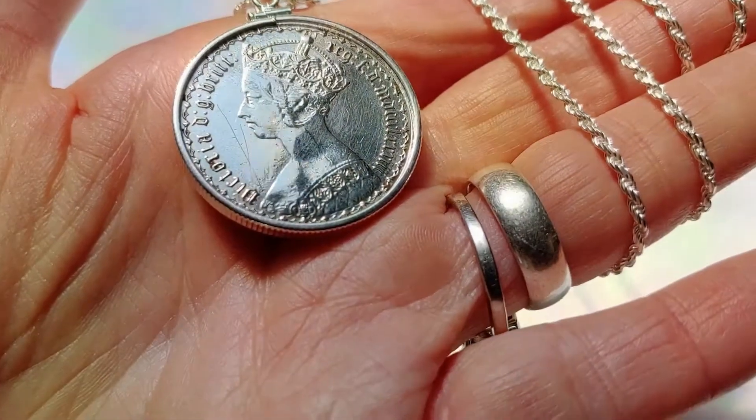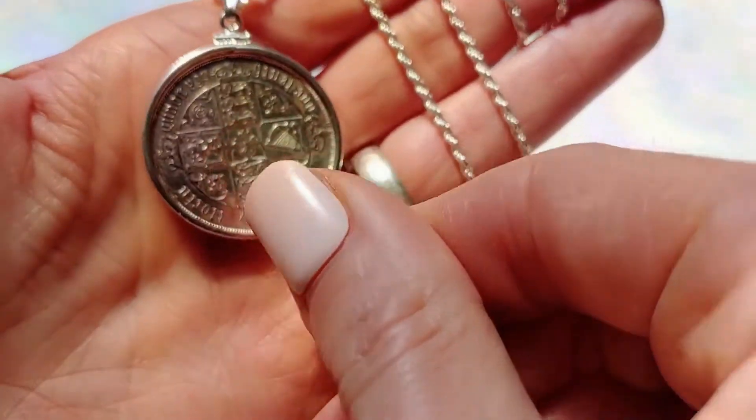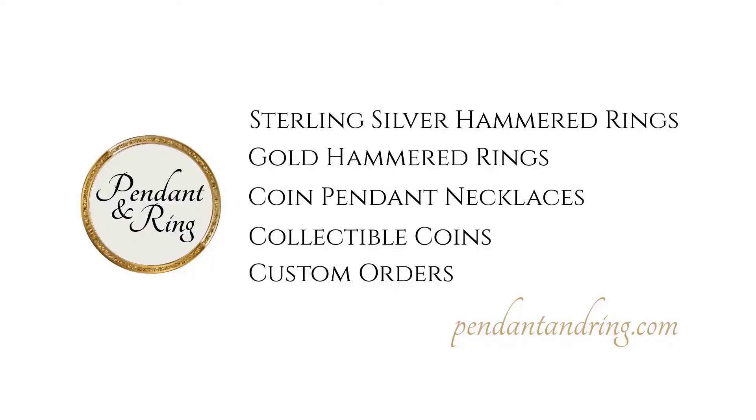Lastly, we have an 1883 English Queen Victorian florin pendant on an Italian rope chain with a certificate of authenticity and velvet box.